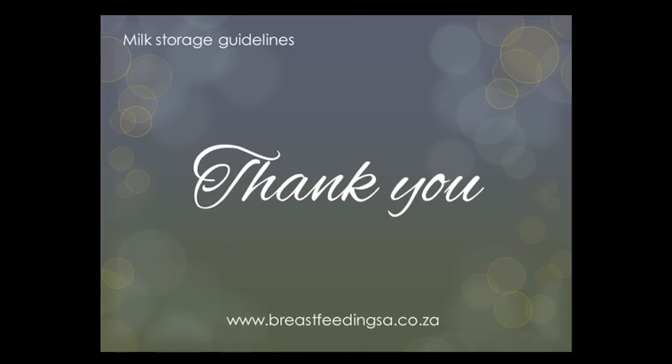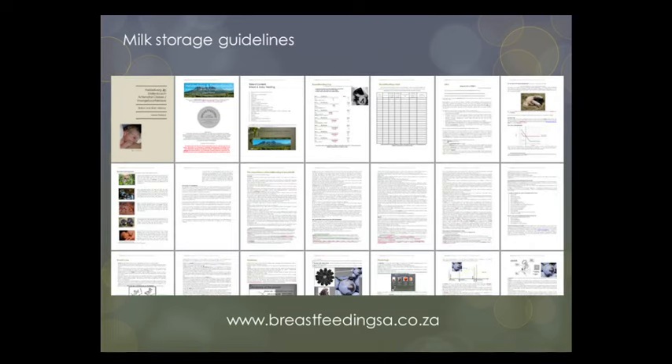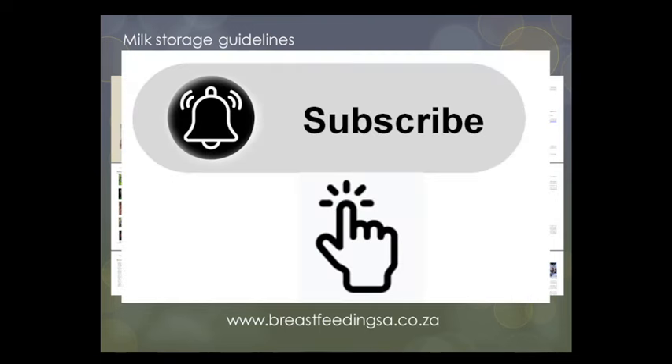Thank you so much for watching. In the next recording — the last in the breastfeeding class series — we will look at milk storage guidelines. Please visit the Breastfeeding Clinic at www.breastfeedingessay.co.za to book a private consultation, receive class notes, and navigate the class recordings more easily. Feel free to subscribe to this channel for more breastfeeding class recordings. Take care until next time.